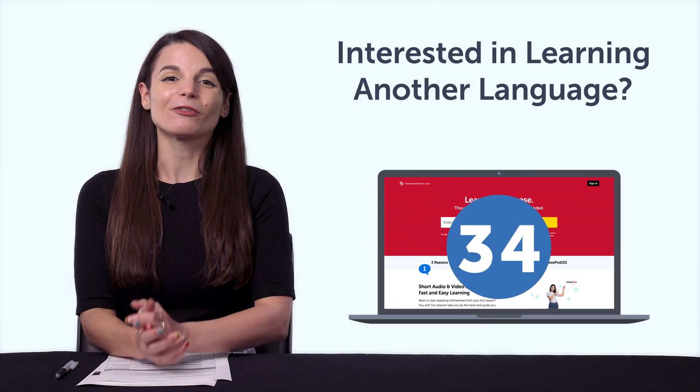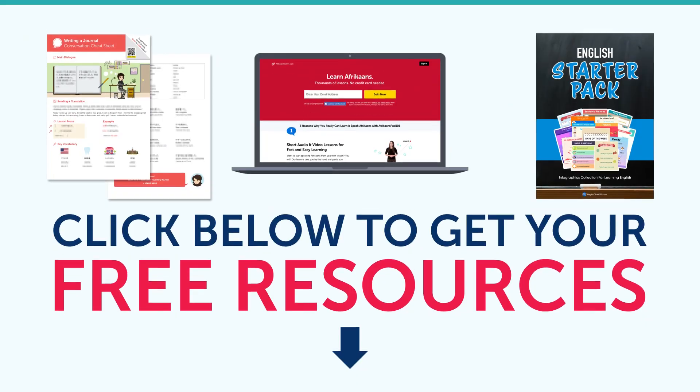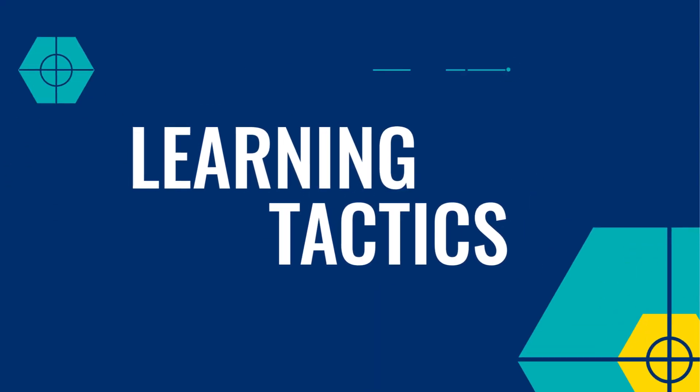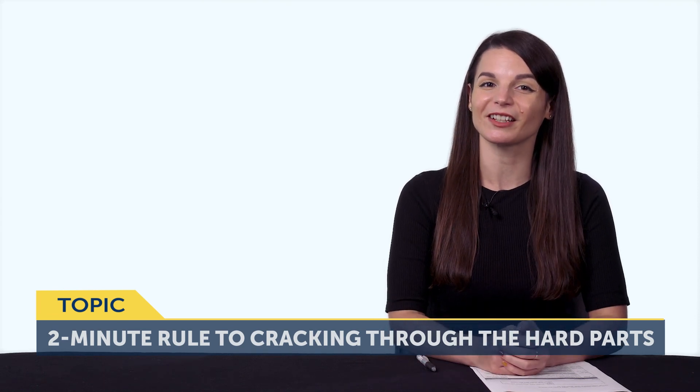Check out all 34 languages inside. To get your free resources, click the link in the description below right now — they're yours to keep forever. Let's jump into today's topic: The 2-Minute Rule to Cracking Through the Hard Parts of Language Learning.